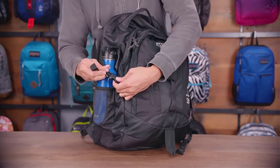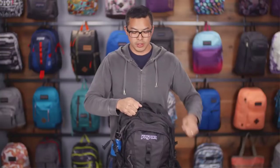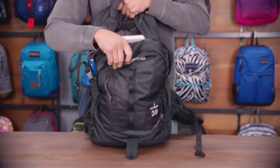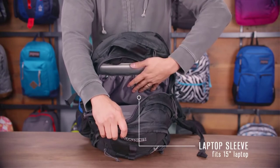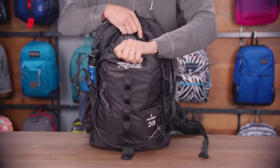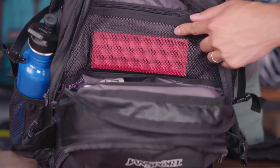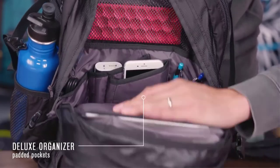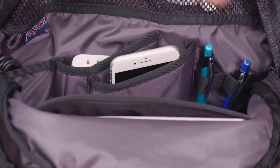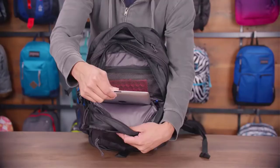The main compartment has a heavy-duty number 10 zipper and a fully padded laptop sleeve that fits up to a 15-inch laptop, doubling as a hydration sleeve. In the middle compartment there's a zippered mesh section for cords or accessories, a deluxe organizer with foam and soft lining, pen loops, and additional slots. The front of this compartment also has a dedicated foam and soft-lined tablet pocket.